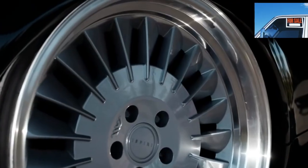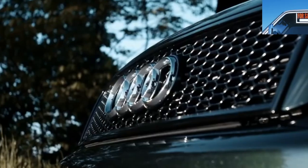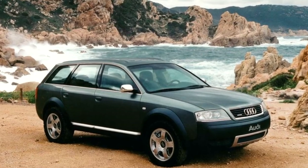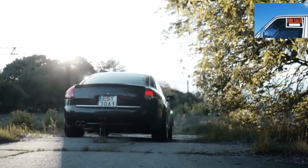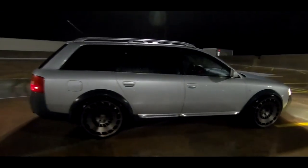Audi A6 C5 (1997–2004): since the first generation of the A6 was actually just a reskin of its predecessor, the truly new A6 was presented only in 1997 at the Geneva exhibition. The car was assembled on a completely new C5 platform, becoming more modern and more complex. The model turned out to be successful and more than once got into top 10 car ratings.